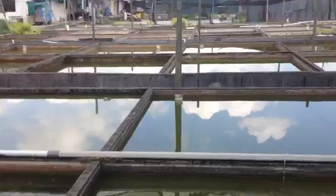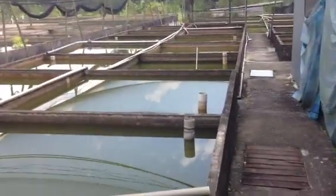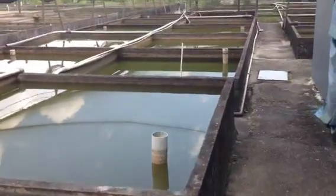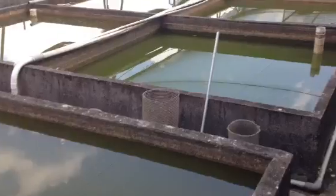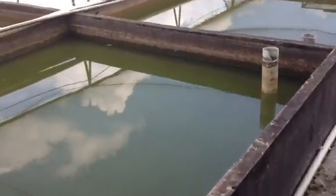I got excited there for a second — I came out to see this other area of the cichlid facility and saw lots and lots of fish. But as soon as I stepped out here and turned on the camera, they all jumped to the bottom. Now I can't see a single fish.